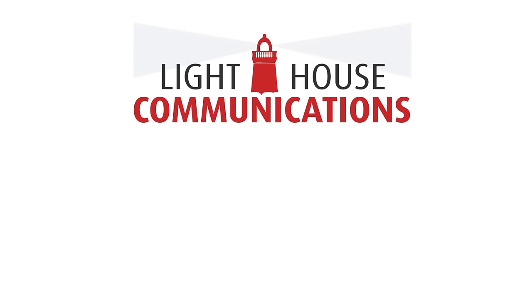Now you know the four steps for giving a killer introduction. Try it out and let us know how it goes. Write a comment on Facebook or on our YouTube channel, and be sure to subscribe to the Lighthouse Communications YouTube channel. Thank you.